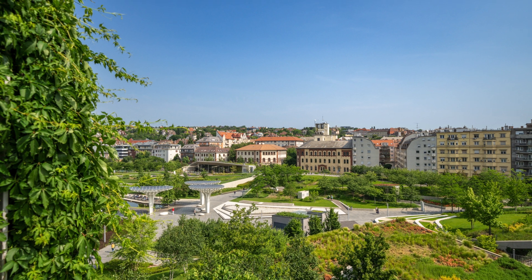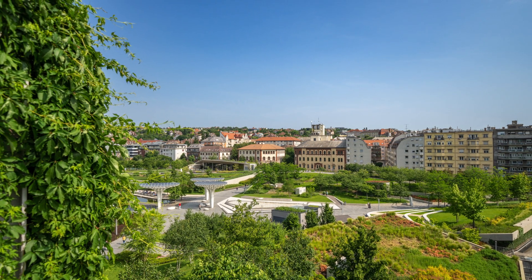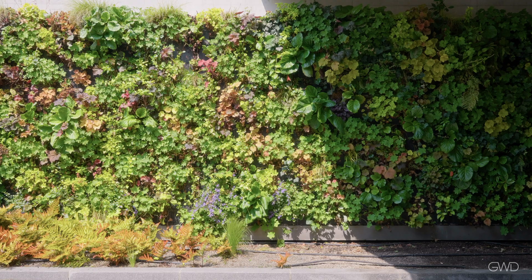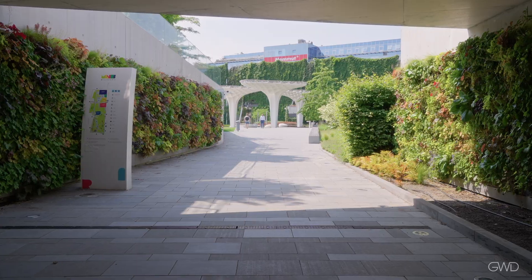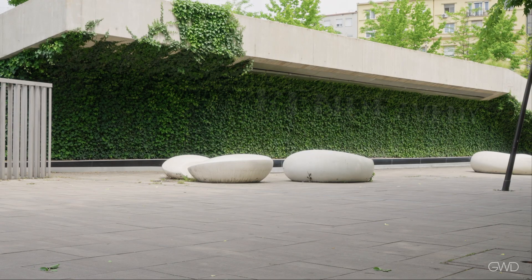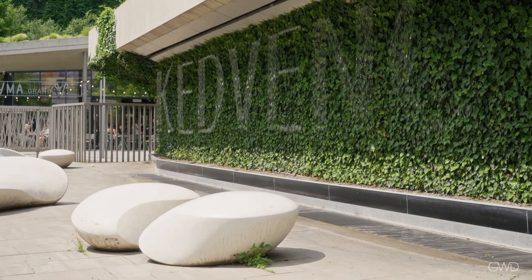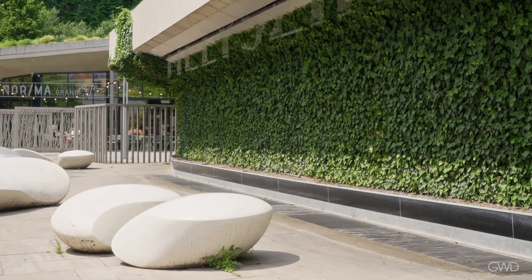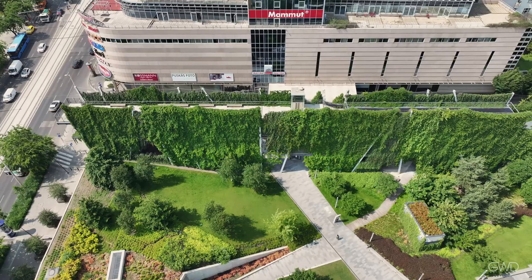Designed, constructed, and maintained by Green Wall Design Limited, three types of green walls are found here: a Hungarian-developed modular system on the concrete facades of the buildings planted with perennials, and pre-grown ivy panels that serve as a waterfall background whose curtain of water draws out letters that would be illegible without the dark evergreen background.